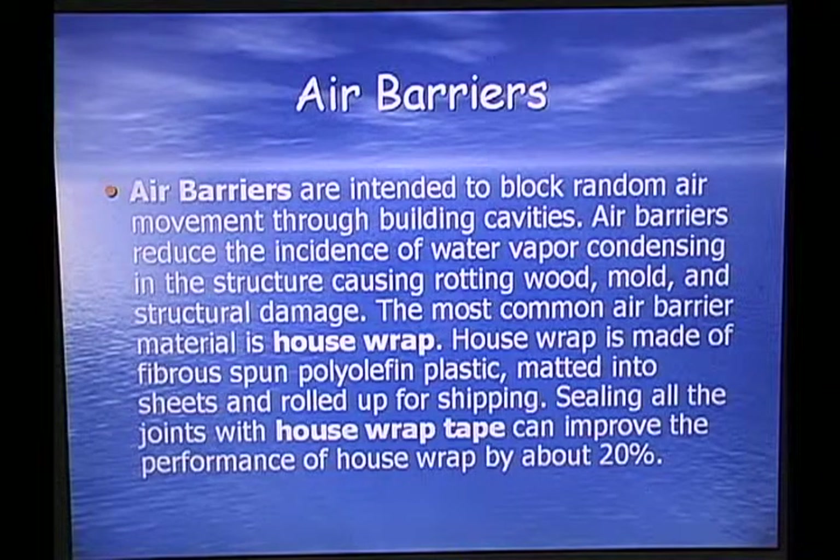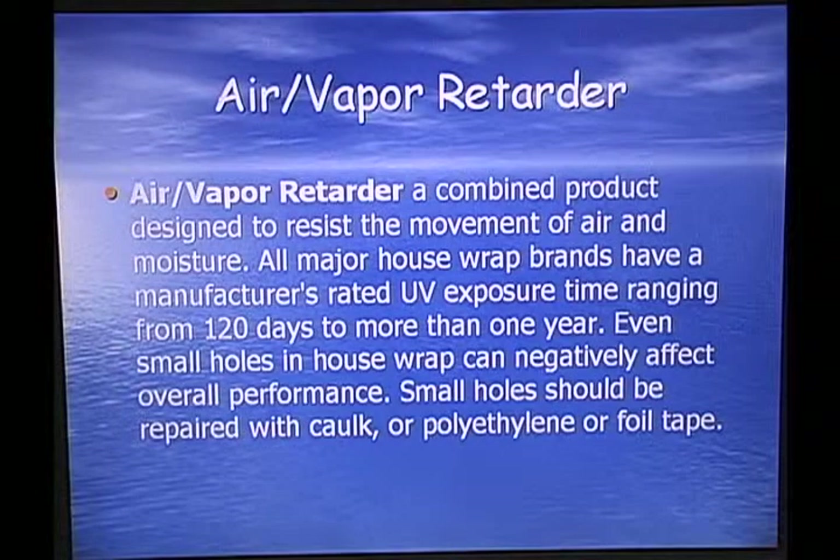Air barriers are intended to block air movement through building cavities and reduce the incidence of water vapor condensing in the structure, causing rotting wood, mold, and structural damage. The most common air barrier material is house wrap, made of fibrous spun polypropylene plastic matted into sheets. Sealing all joints with house wrap tape can improve performance by about 20%. All major house wrap brands have a UV exposure rating from 120 days up to one year.